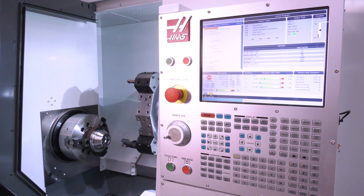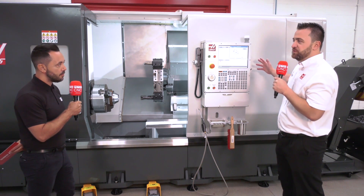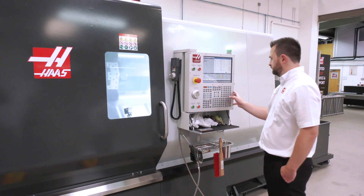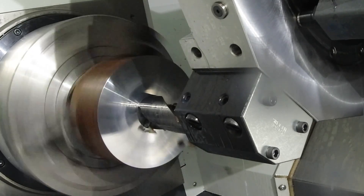Is the same control system used on lathes, milling machines, whether that be a fifth axis or horizontal? Yes, it is the same control system — obviously we change the internals to work with a lathe, a five-axis machine, or a VMC. Each one has its own benefits, but today I'll show you the benefits of the VPS system on this particular machine.